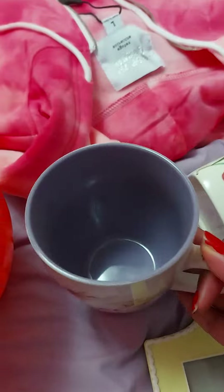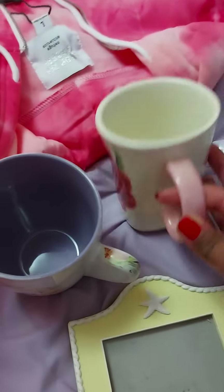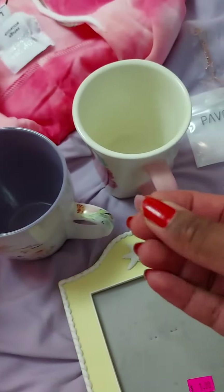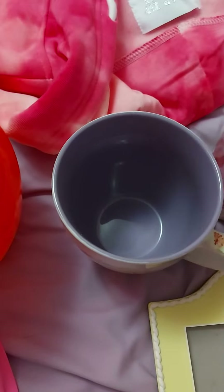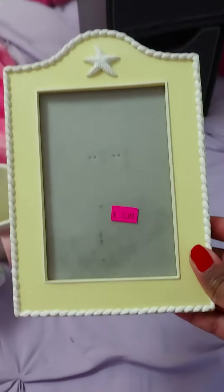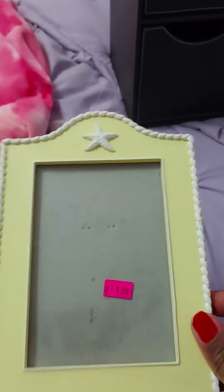And then I went to an estate sale and I got everything for free — they just let you take whatever you want. So I got this lavender mug that says "Give Me Jesus," because sometimes that is very needed in this day and age. I got this really nice pink one and I accidentally chipped it because I had all this stuff in one bag — that's the other piece there, so I'm just going to glue it back on. Definitely learned a lesson. I also got this cute little beach picture frame — I just thought it was so vintage and cute, and I love the beach.